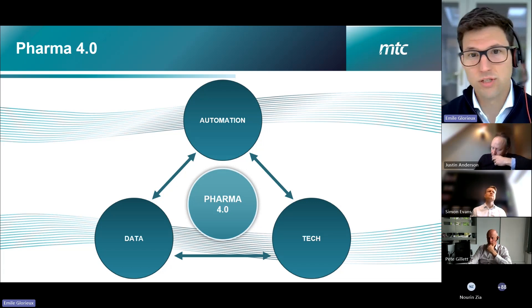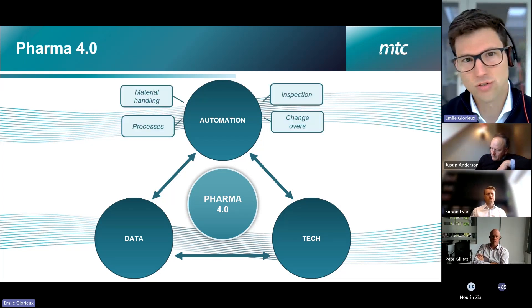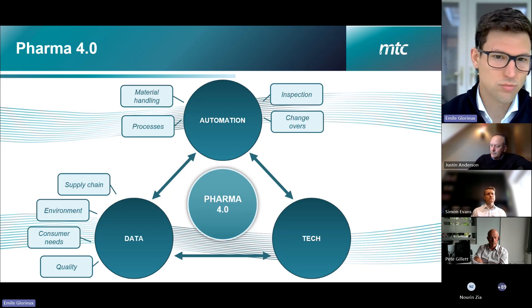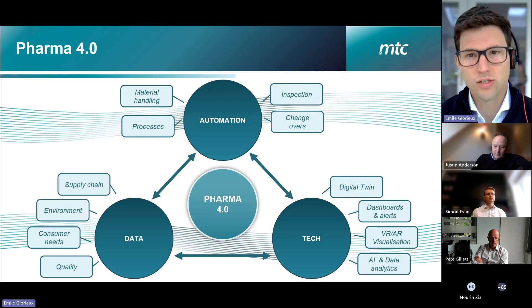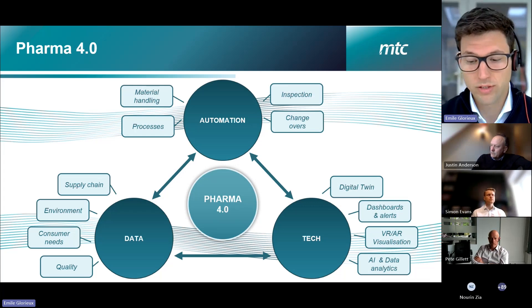During this work, we identified three pillars around Pharma 4.0. The first is automation — automated changeover and automated processes. The second is digitally integrated data connectivity between the supply chain, your environment, customers, and product quality. The third is the technology side: advanced analytics, advanced visualization, and ultimately having all of that connected into a digital twin application — together bringing a cyber-physical connected ecosystem to Pharma 4.0.